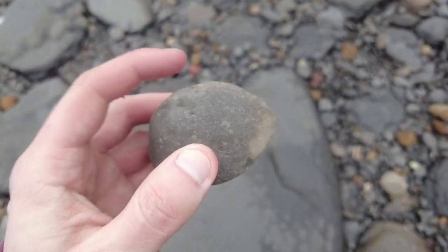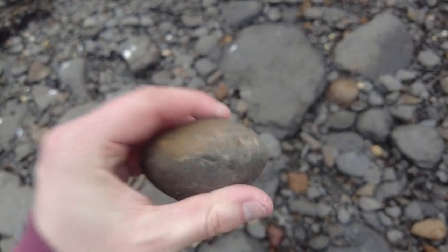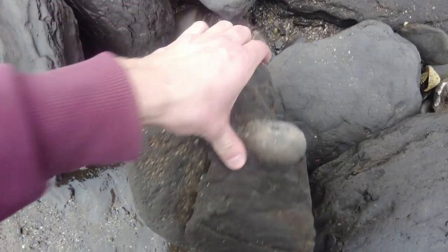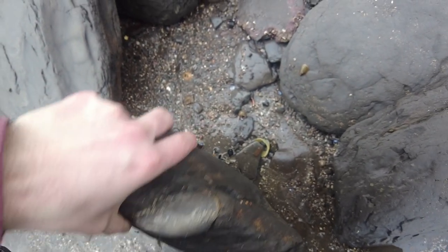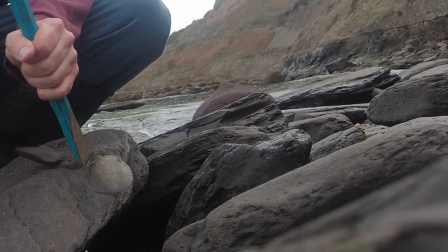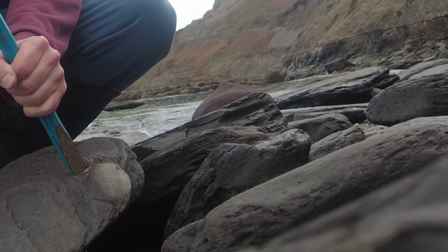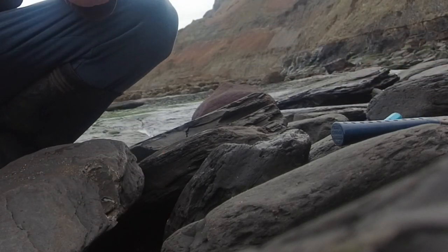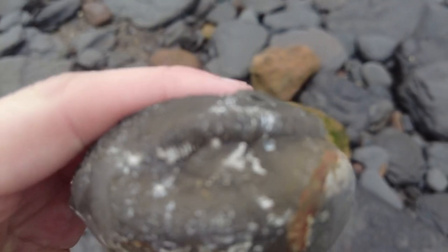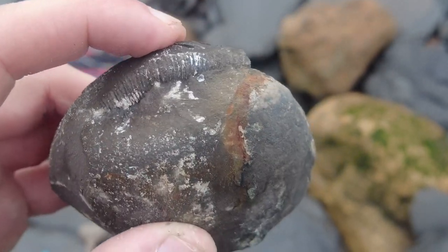The first sign of a fossil — it's a Dactylioceras tenuicostatum nodule. Unfortunately it is only a partial one; we're looking for whole ones. There we go — a nice looking example of a tenuicostatum nodule in there. I'm going to get it out, I've brought my chisel. It's come out — it should all be in there. You can see the edge of the ammonite there poking out. Worth the walk up just to find that nodule.